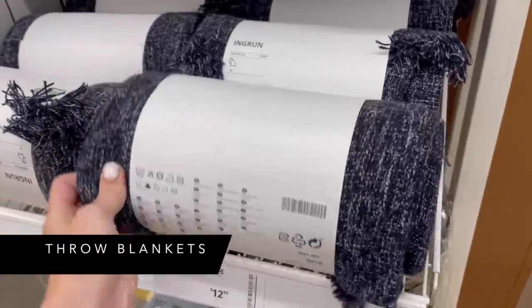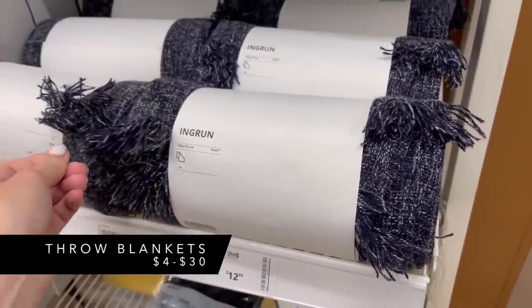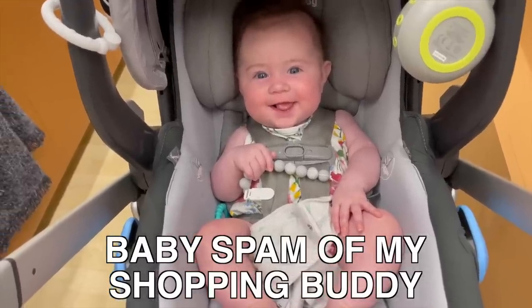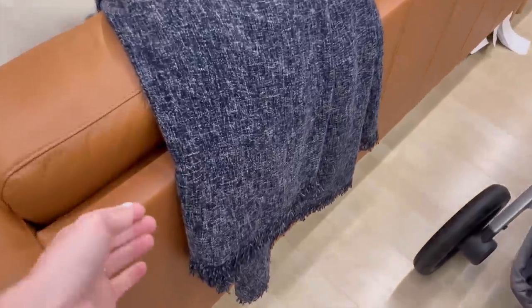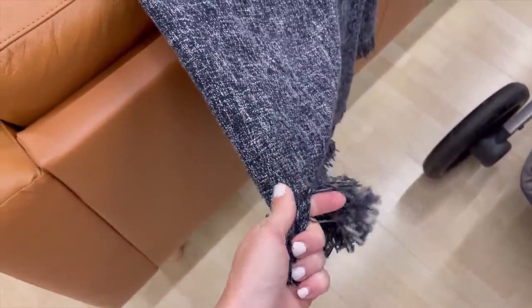On the topic of throw pillows, you can also get really great throw blankets at Ikea. They're usually super affordable and they always look very high-end and luxurious. I've bought one or two in the past and I still have them. They come out with different colors and textures all the time, and the price point is really hard to beat.